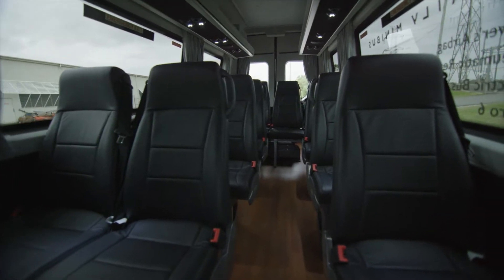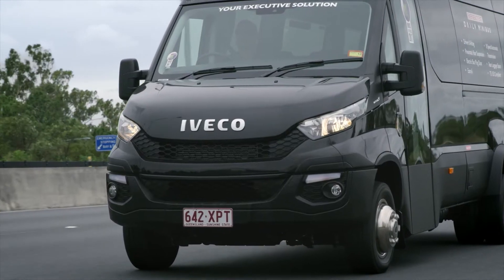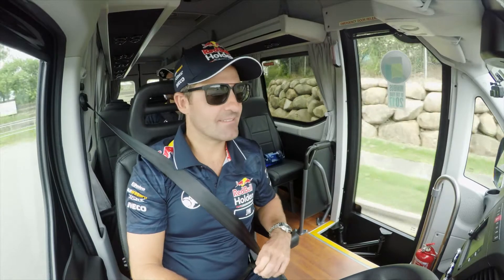Plenty of room for the race team, their partners, their kids, their friends, and their friends' pets, with 12 and 17 seat options, including the driver.